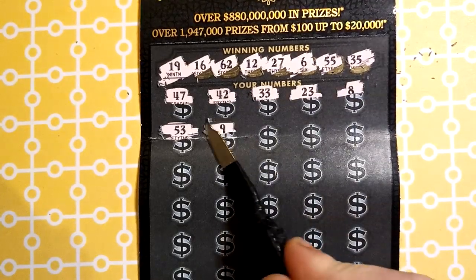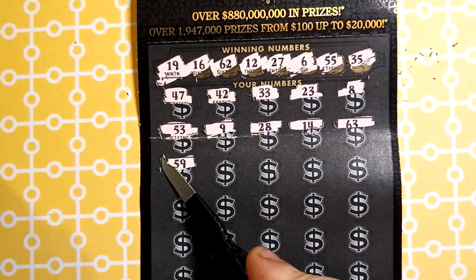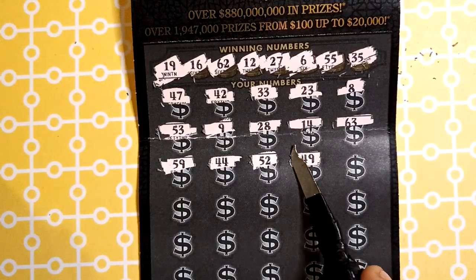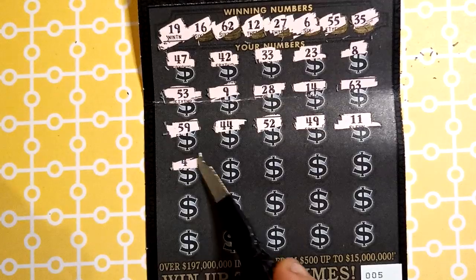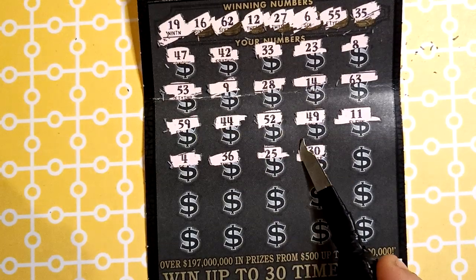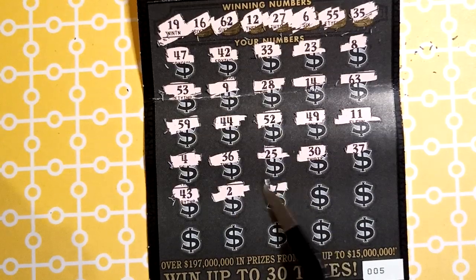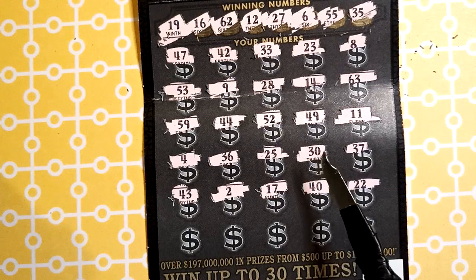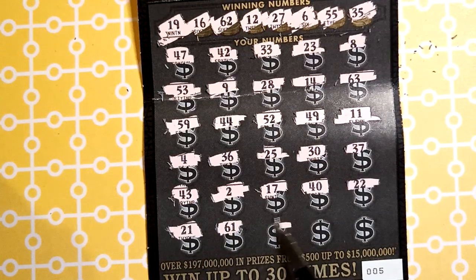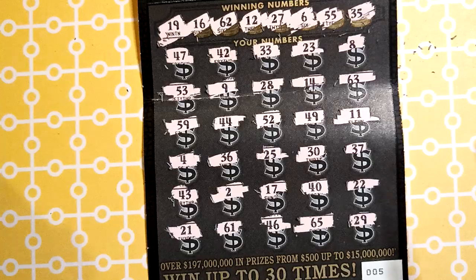Continuing ticket 2: 53x backwards, 9x, 28x, 48x, 14x, 63x — one off — 59x, 44x, 52x, 49x, double 1x, little 4x, 36x — one off again — 25x, 30x, 37x. Not looking good today. 43x, 43x, 17x, 40x, 2x, nothing, 21x, 61x backwards, 46x, 65x, and 29x — making it another losing ticket.